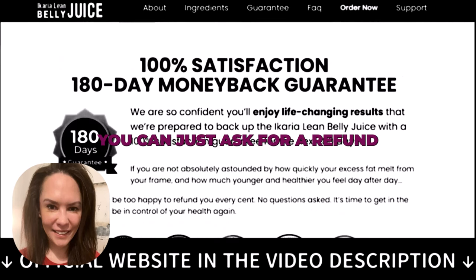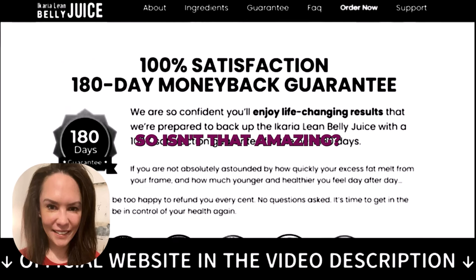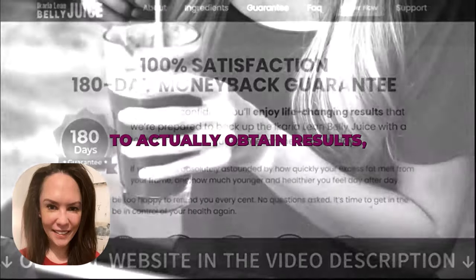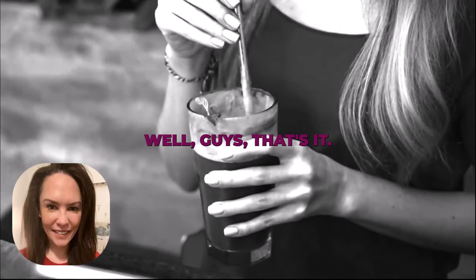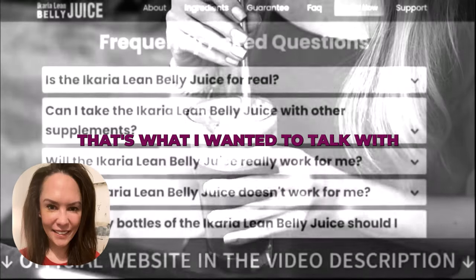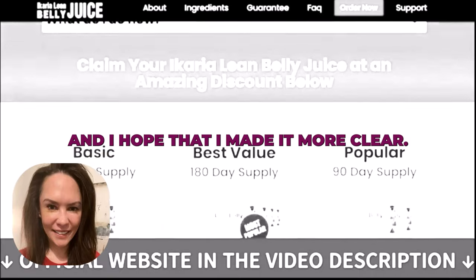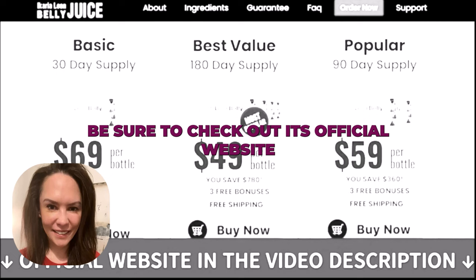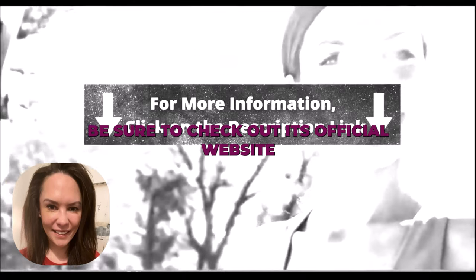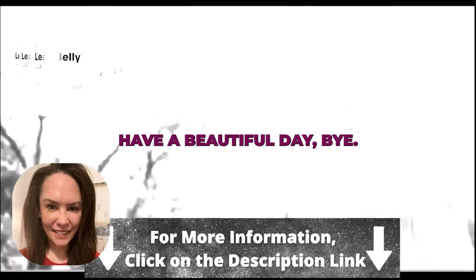They also give you a 180-day guarantee, so if within 180 days you don't like it or it's not for you, you can just ask for a refund and they'll give you all of your money back. Remember, in order to actually obtain results you must take it every single day without interruption. That's what I wanted to share with you guys — be sure to check out the official website. Thank you so much and have a beautiful day!